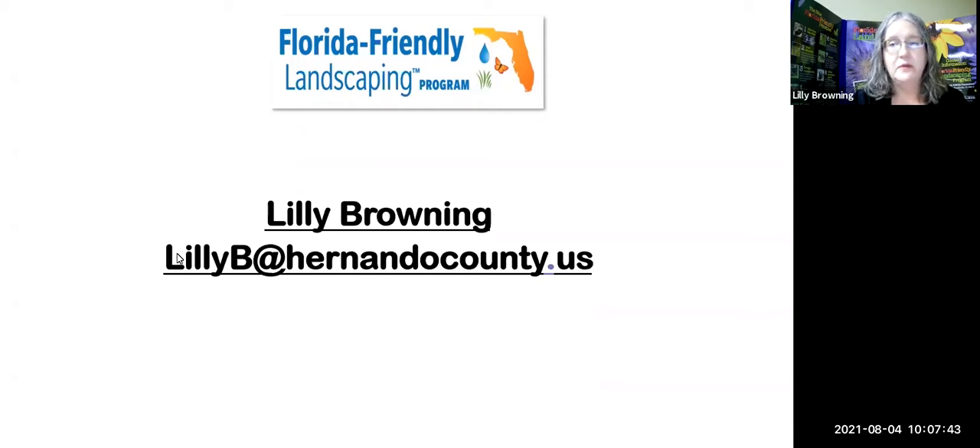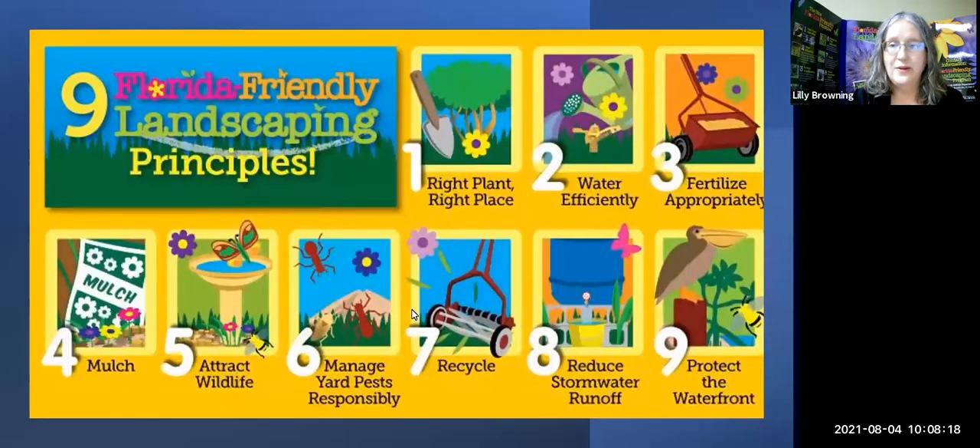If you'd like to email me or want a PDF copy of this program, it's being recorded and will be on Facebook this afternoon and on Hernando County Government YouTube in a few days. For a PDF with plant names and Latin names, email me at lillyb@hernandocounty.us. Here are the nine principles of Florida Friendly Landscaping.